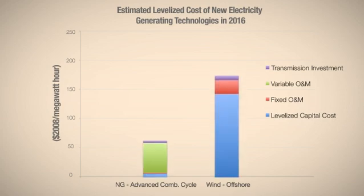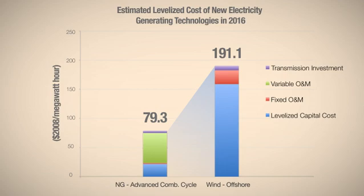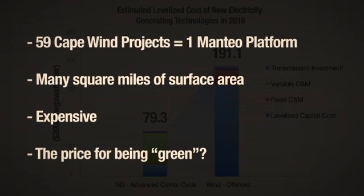Not to mention that according to the government, the real cost of offshore wind electricity is almost two and a half times as much as the newest forms of natural gas electricity. So it takes a lot of offshore wind turbines to equal the energy output of one natural gas platform — they cover a lot of ocean surface area, and it's an expensive method of generating electricity.